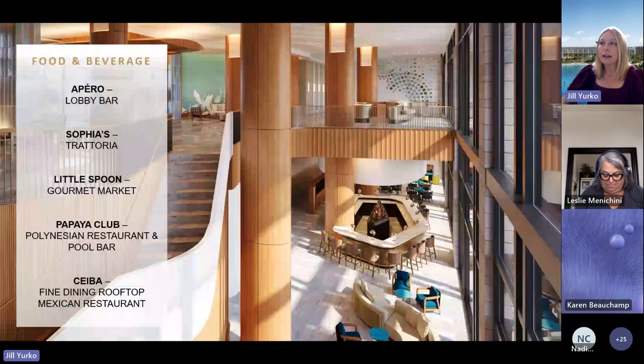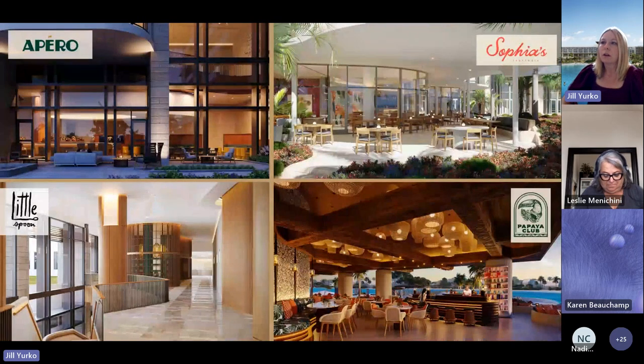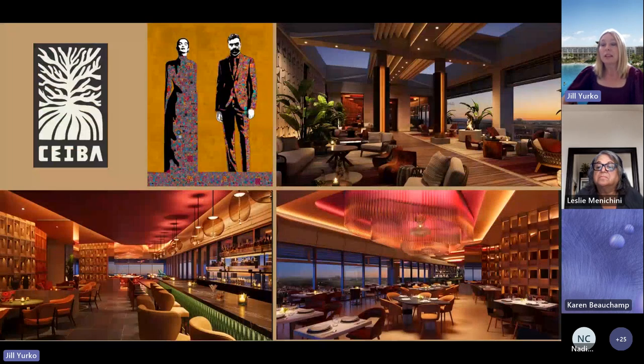We have five restaurants and lounges on site. Apparel is our lobby lounge with outdoor seating. Our three-meal-a-day is Sophia's Italian Trattoria with Southern Italian coastal cuisine. Little Spoon is our grab-and-go on the way to the meeting space. Papaya Club is our Polynesian restaurant, all al fresco dining situated between our pool and lagoon area. Last but not least is Saba, our signature rooftop restaurant — all open-air lounge with a retractable roof, with views of both the Magic Kingdom fireworks and the Epcot fireworks. It's an upscale Mexican cuisine restaurant, and tequila tastings are a key feature of our main lounge area.